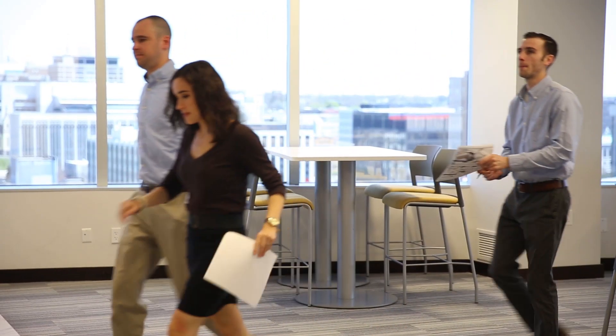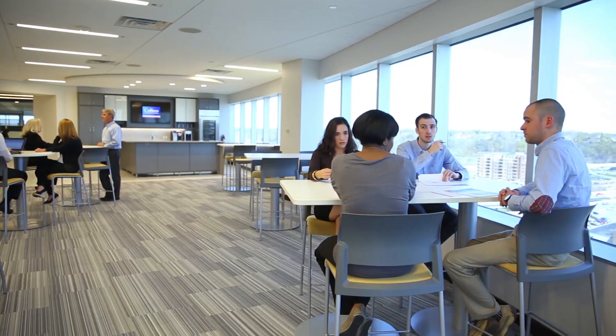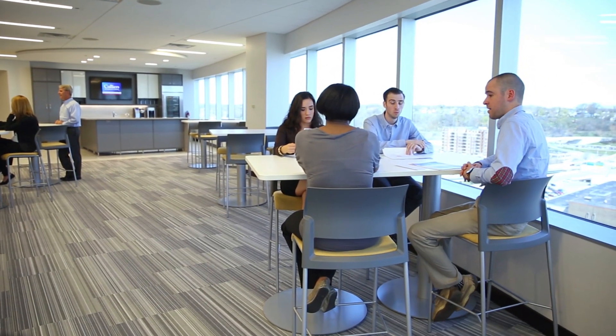We thought we should build out a space that emulates what an up-and-coming company should look like. We have really been able to pick up and attract that new younger talent. We have a really cool space.